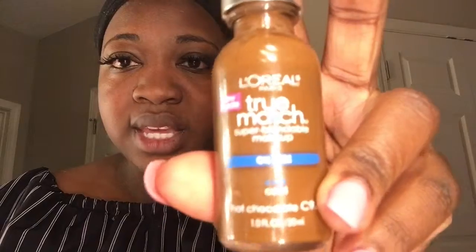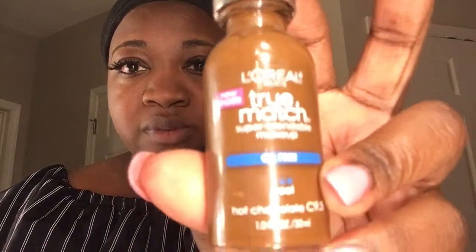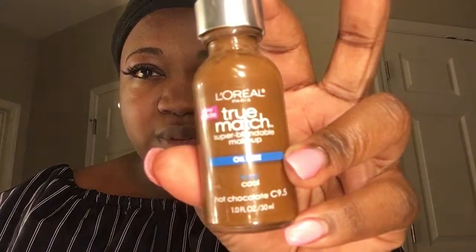Can y'all see that? Oh, it's so bright with the vanity light, and this is so dirty. All right, today's foundation that we are using is L'Oreal True Match. It's a new shade — you know they extended their darker shades for women of color. What I got is C9.5, it's called Hot Chocolate, and it's cool.